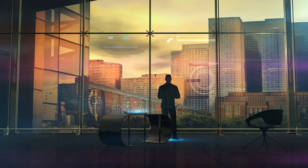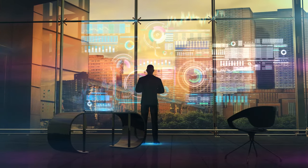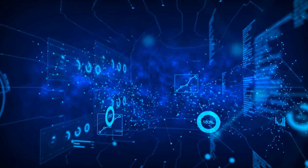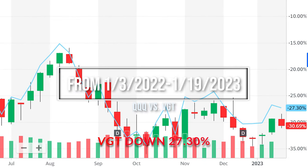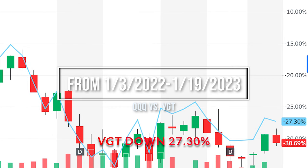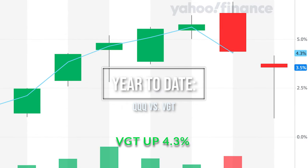First on our list: the Vanguard Information Technology ETF, ticker symbol VGT. VGT is one of the leading technology ETFs to consider for investment. It is truly the largest sector-specific technology ETF, with around $39 billion in assets. Compared with QQQ over the course since January of 2022, VGT is down about 3.3% less, showing a negative 27.3% return versus QQQ's negative 30.69% return. Year-to-date, Vanguard is slightly ahead of QQQ as well, posting a 4.3% year-to-date return over QQQ's 3.5%.